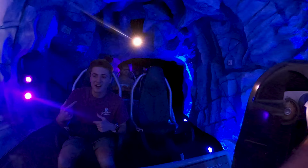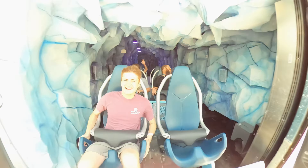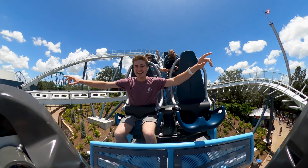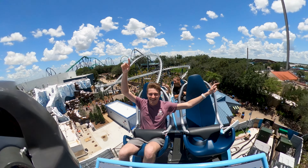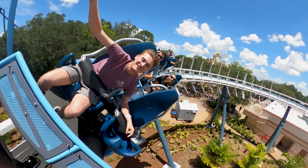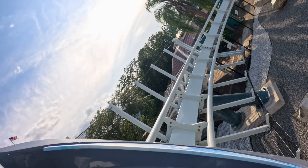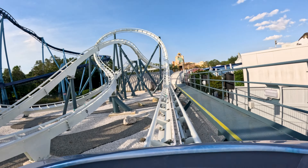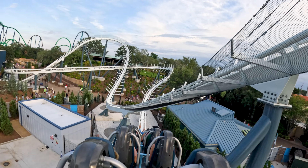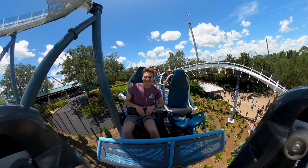The first launch packs a solid punch, propelling you into a turnaround and transitioning you into the flip flap. You then twist down into a small camelback, followed by a steep turnaround, leading you into a stangle dive — one of my favorite parts of the attraction. You rise into a helix before diving into the second launch, which delivers another exhilarating boost. This is followed by a large overbank turn, twisting you down into an S-bend, a small drop, and then a final turnaround before entering the final brake run, concluding your thrilling adventure.